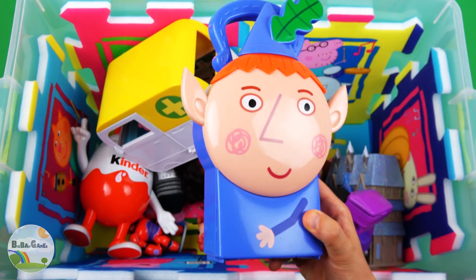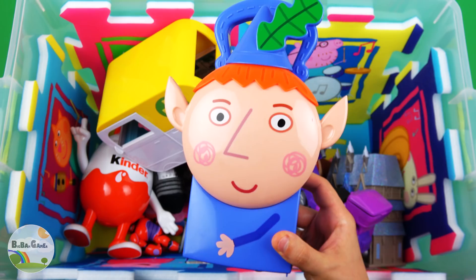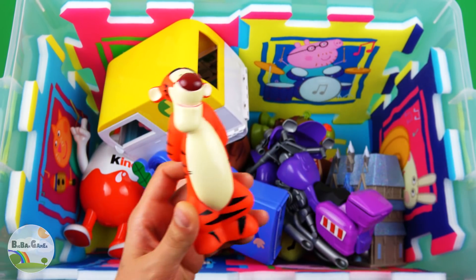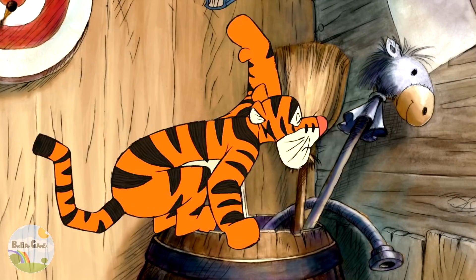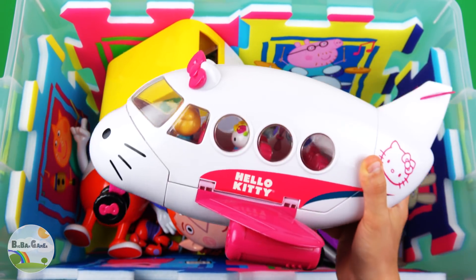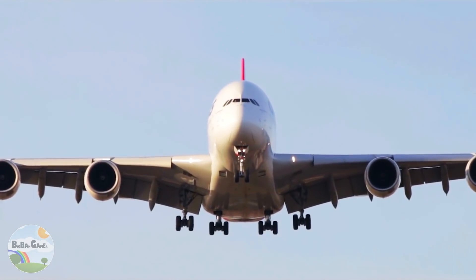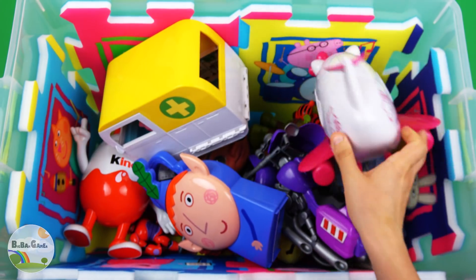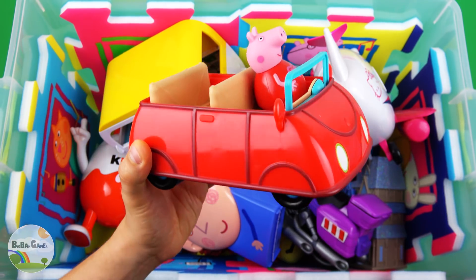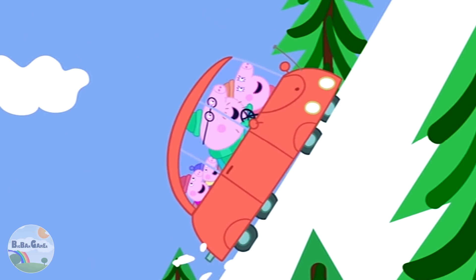Blue Core Ben Elf. Orange color Tigger. White Airplane. Red color Car — come on Car! You can make it!